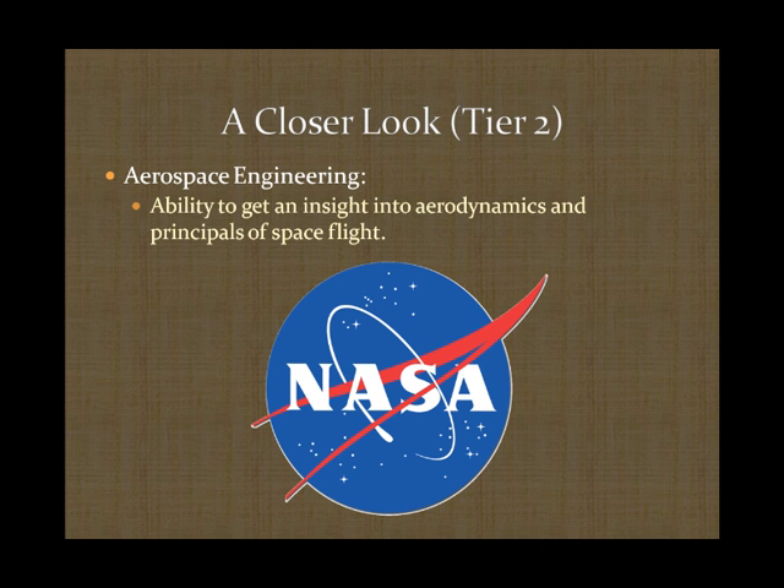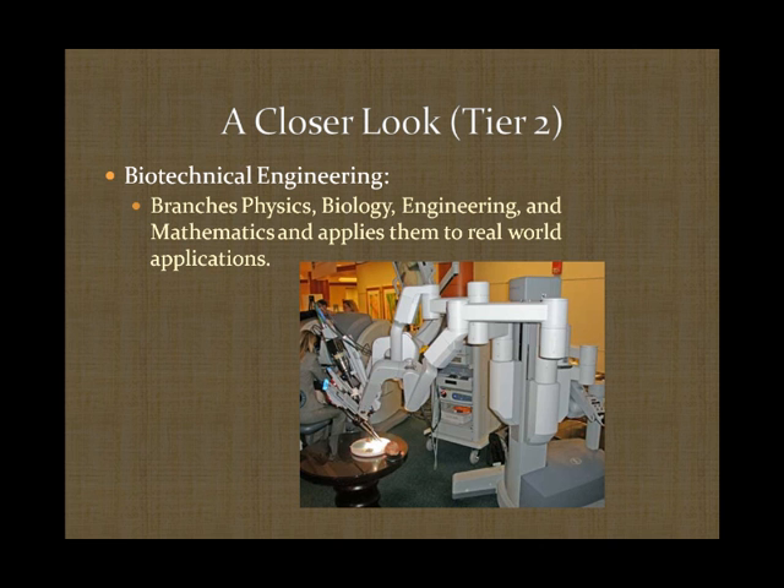Let's look at Tier 2. This series of courses allows students to get a deeper look into specific fields of engineering. The first is Aerospace Engineering, which allows students to gain knowledge in space flight and the development of aircraft. The next is Biotechnical Engineering, which branches the fields of biology, physics, engineering sciences, and mathematics to aid in the medical field. Illustrated below is the DaVinci robot, a revolutionary piece of machinery in which common invasive surgery is replaced by this nearly non-invasive robot.